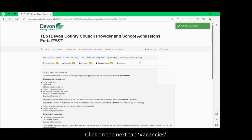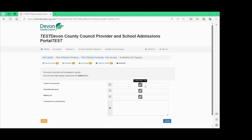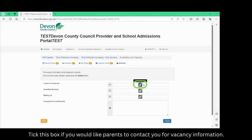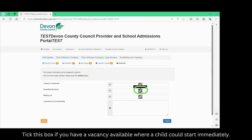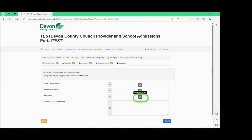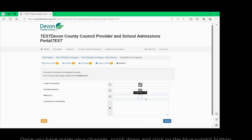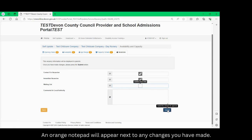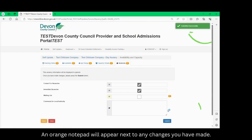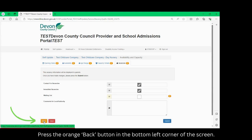Click on the next tab: vacancies. Please enter your vacancy information — this information will be displayed to parents on Find Childcare. Tick this box if you would like parents to contact you for vacancy information. Tick this box if you have a vacancy available where a child could start immediately. Tick this box if you have a waiting list of children who could start now if a space becomes available. Once you have made your changes, scroll down and click on the blue submit button. An orange notepad will appear next to any changes you have made. Press the orange back button in the bottom left corner of the screen.